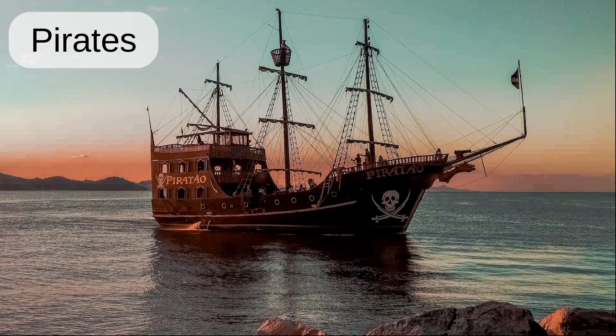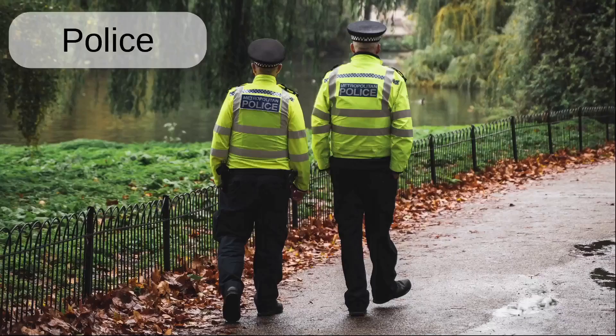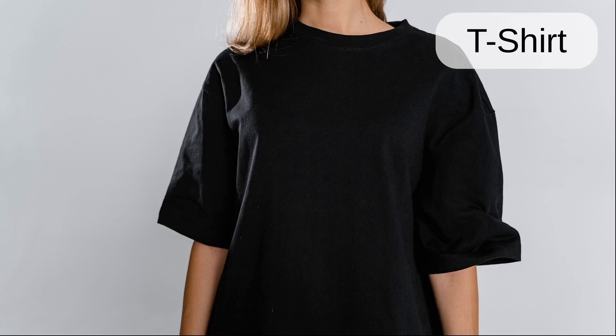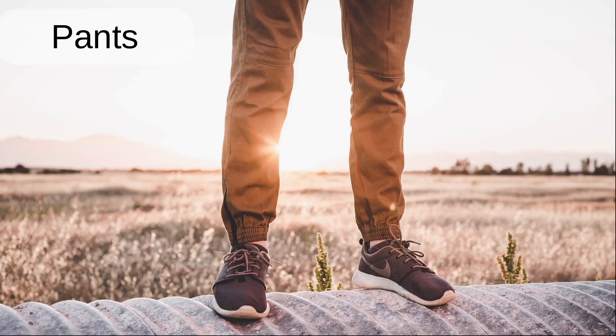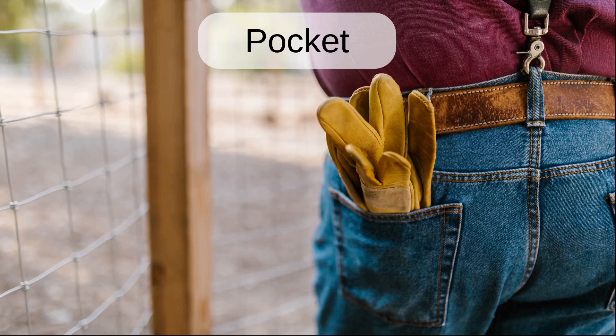Pirates. Monsters. Police. Clothing. T-shirt. Pants. Jeans. Pockets. Pocket.